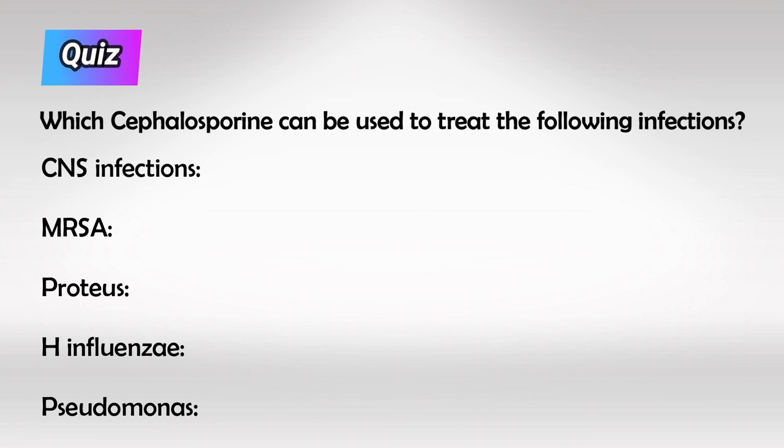Here's a small quiz for you to test your retention. Which cephalosporin do we use to treat the following infections?